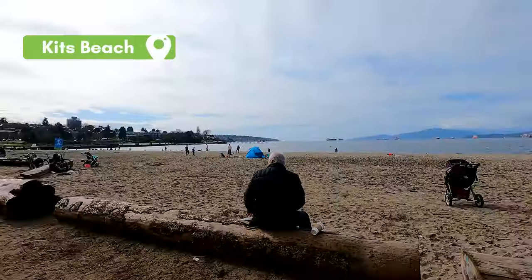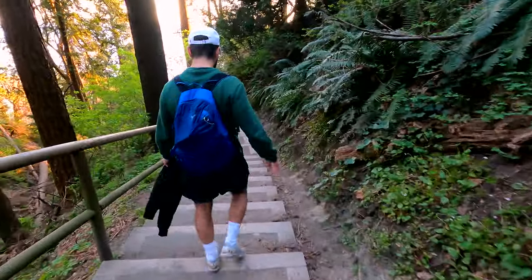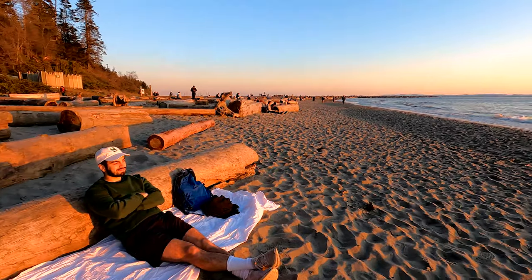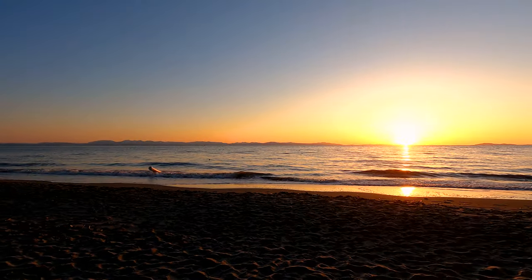As a bonus, if you feel like crossing over the bridge, you can head over to Kitsilano Beach. And if you're feeling a little bit frisky, you can go to the only legalized nude beach in Vancouver, which just so happens to be on the UBC campus — and that is called Rec Beach.